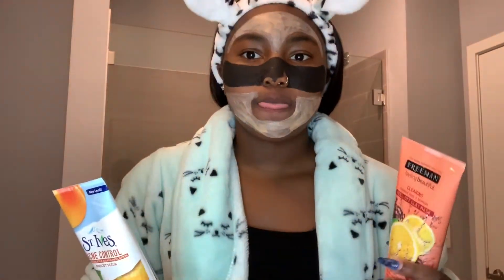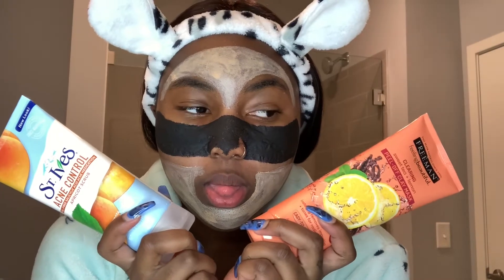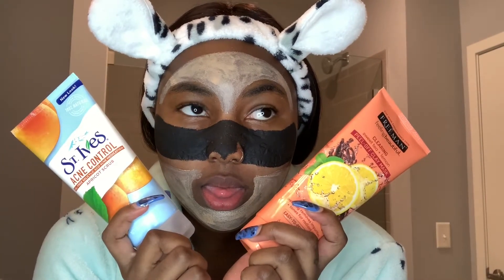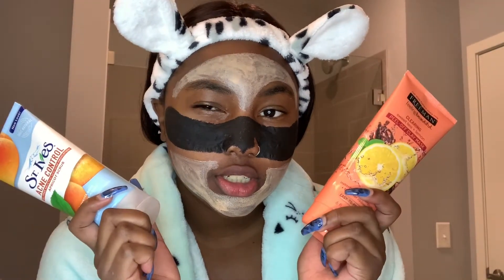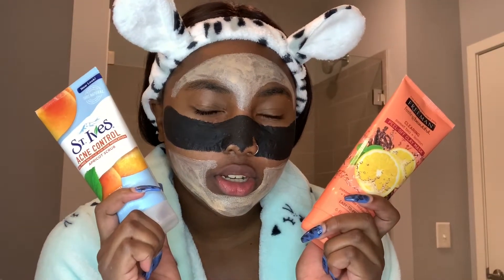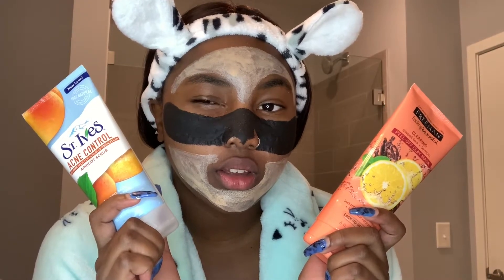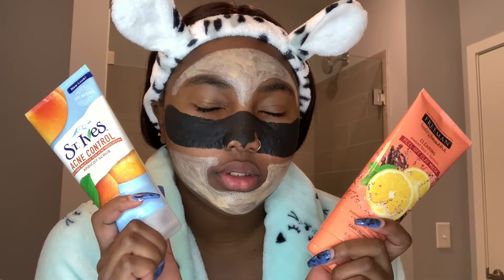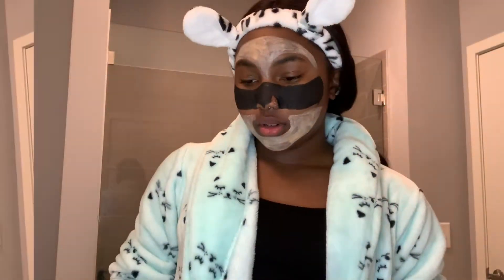Okay. Thumb down. I can't close this eye. Oh, I cannot close this eye. My face feels so stiff. That was a struggle. Okay, hi.